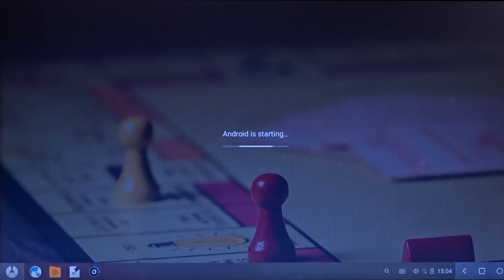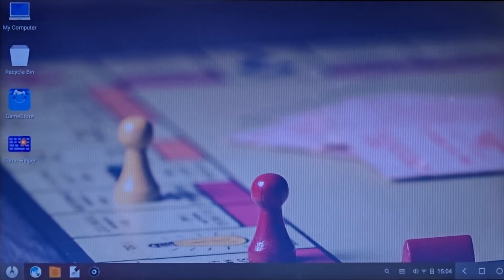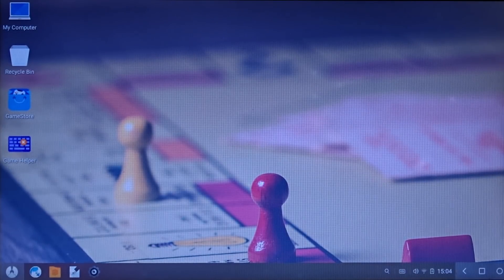The operating system is now booted up and Android is starting. As you can see, it's a complete Android OS running on a laptop, which is amazing. What's more amazing is how well the game runs at 720p — it runs at 60 frames per second rather than 25 frames per second as seen on the Tencent Gaming Buddy. That's the advantage of this operating system.